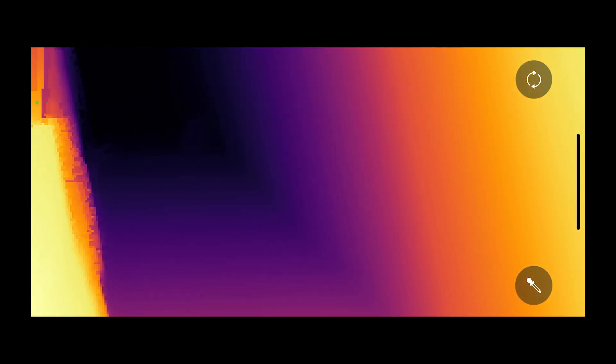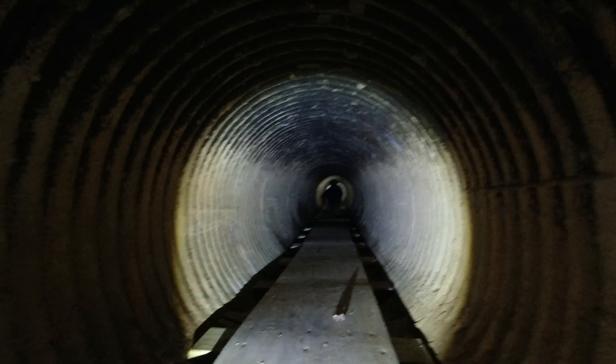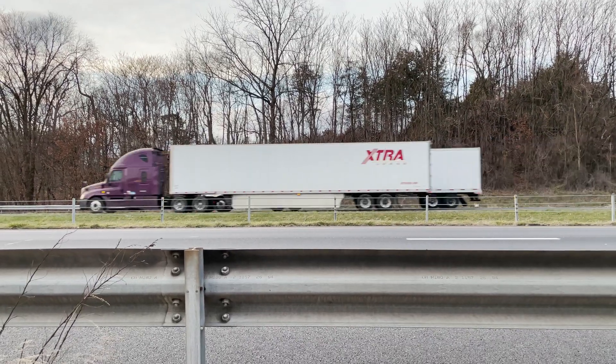But to really test this we need complete darkness, and that's hard to find in this modern world. But we know places where it exists.